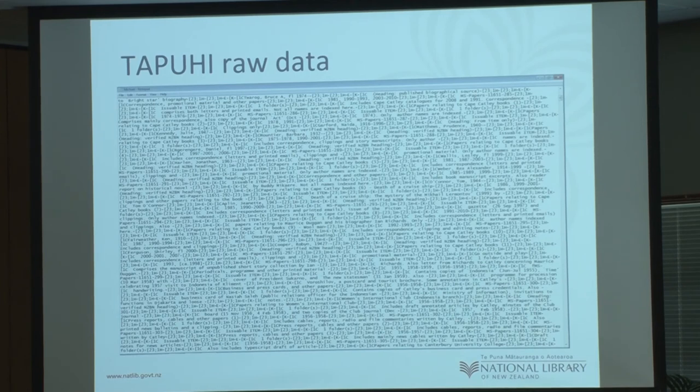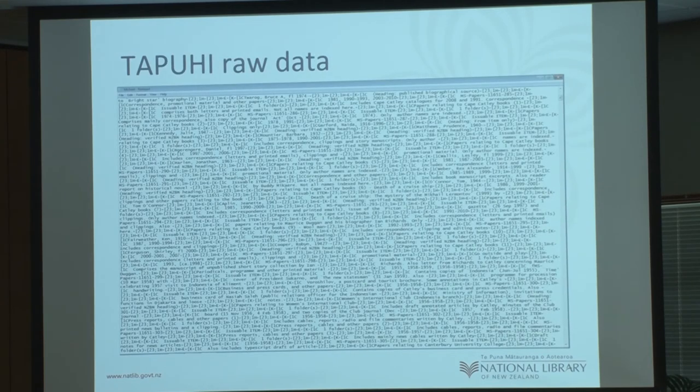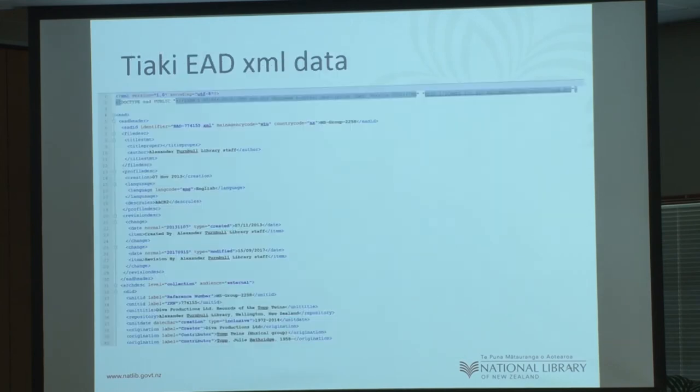This is what Tāpui raw data looked like — not even staff, even when Val and I looked at it, we thought: how do we deal with this? But essentially, having those crosswalks from the raw data, we were able to successfully manage it. Tāpui couldn't export anything like XML or CSV — that's just what the raw data looked like. So without a decent crosswalk, you really, really need one. It saves a huge amount of time.